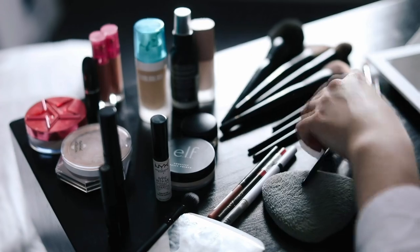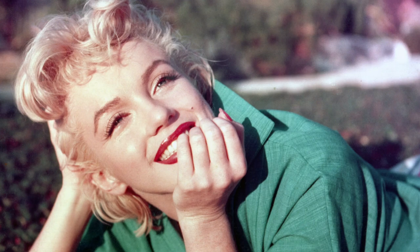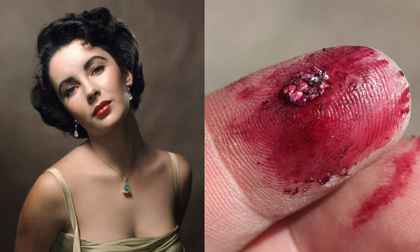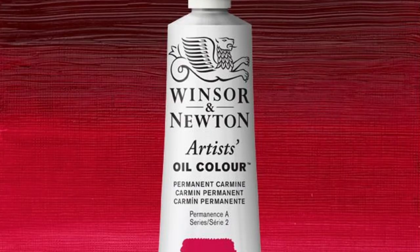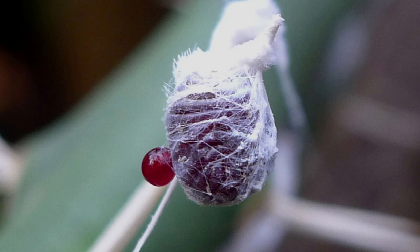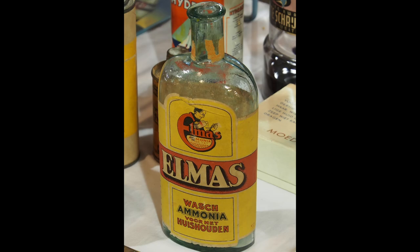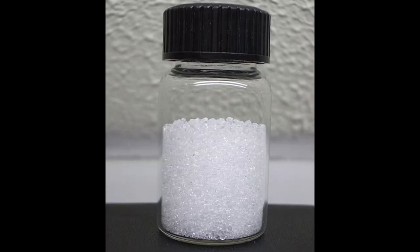One of the most common uses for Carmine is in cosmetics. The bright red color you associate with early Hollywood like Marilyn Monroe — that's Carmine. Nothing says glamour quite like a bit of bug goo on your lips. It's also been used in clothes dyeing, painting, and a lot of your food. It's made by taking the Cochineal scale insect, crushing it into a powder, and boiling it in a base like ammonia, then using alum to extract the red from the solution.